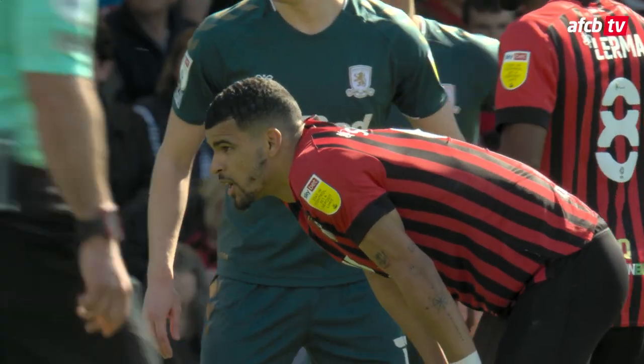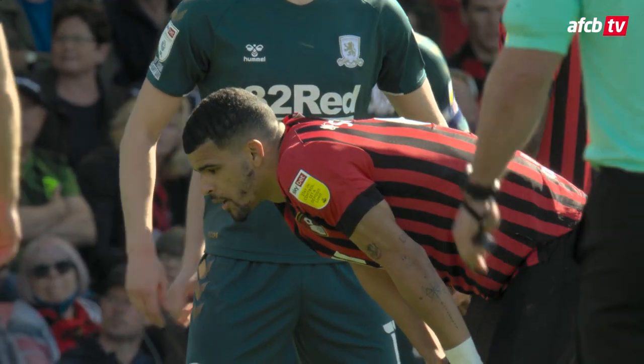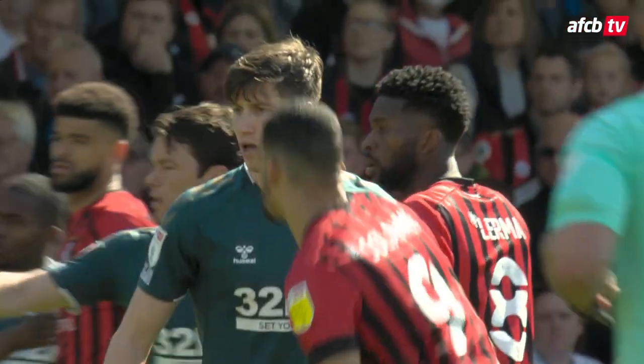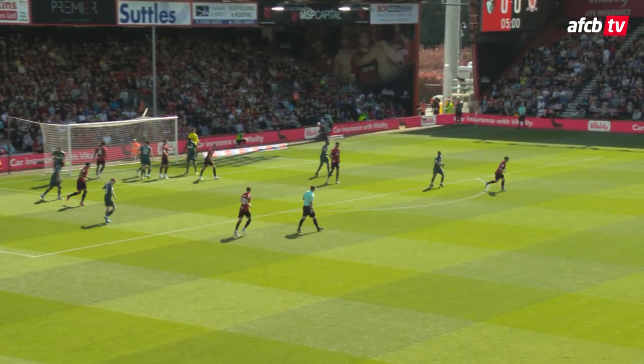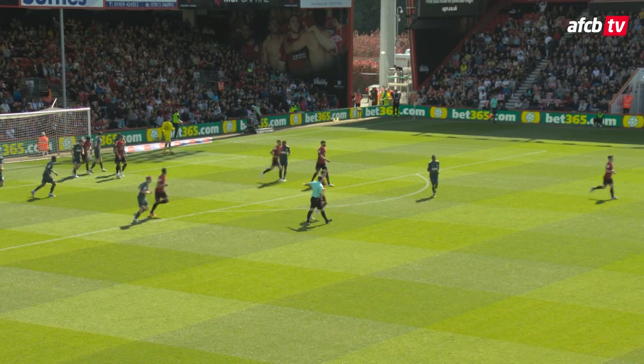Campwell in silver boots with orange laces over on the far side is about to deliver this corner from in front of the middles. It's the short one to Christie, left edge of the box, back to Campwell — whipped in towards Phillips, who was just eased off the ball there by Solban, but it was too high for Phillips anyway and goes through for a goal kick.